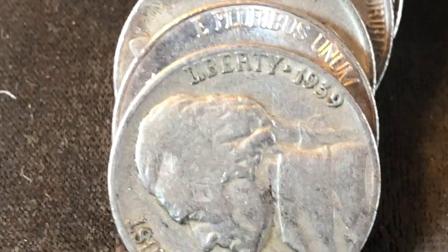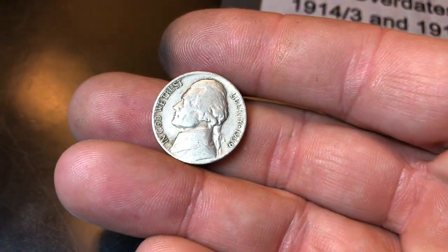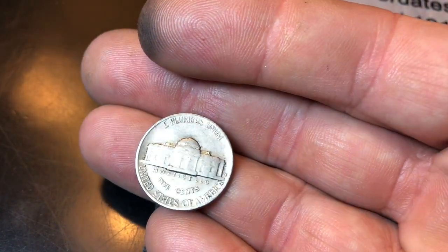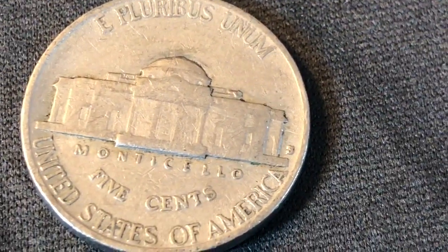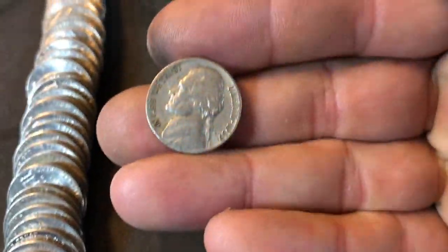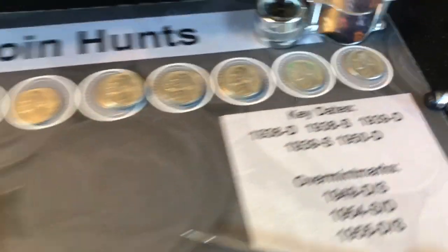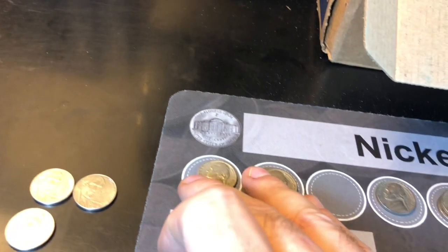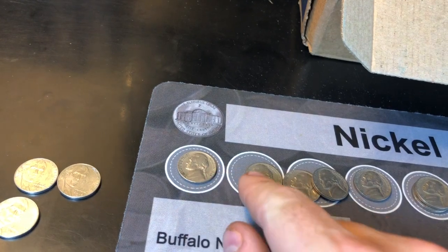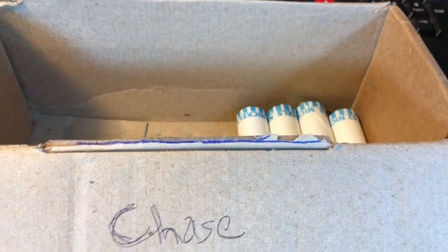Roll 45 — check this out, we got a 1939 nickel. Will there be a mint mark? There is a mint mark. Is that an S? 1939-S — it's one of the key dates! 6.6 million minted and we got one. That's a good find in the box, it's going to help the cause definitely. Roll 46 — we got a 1946 Philadelphia.